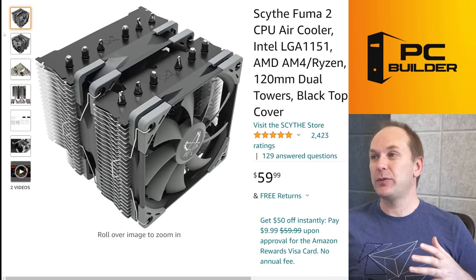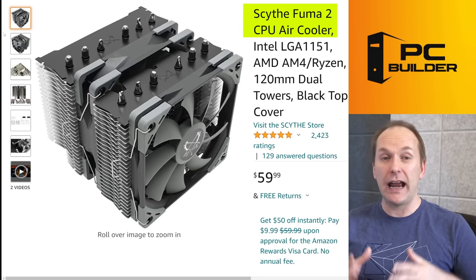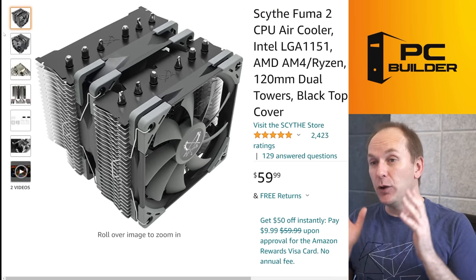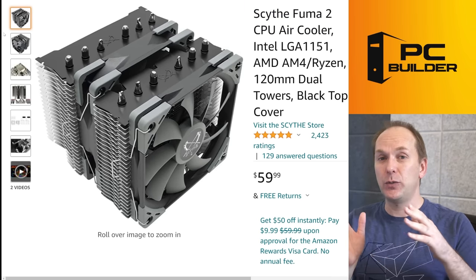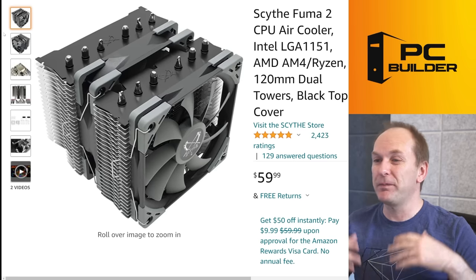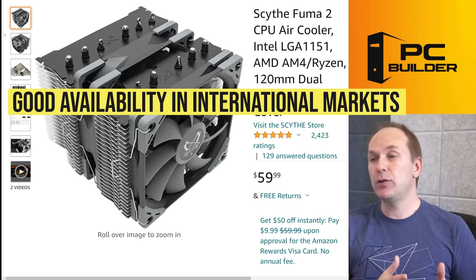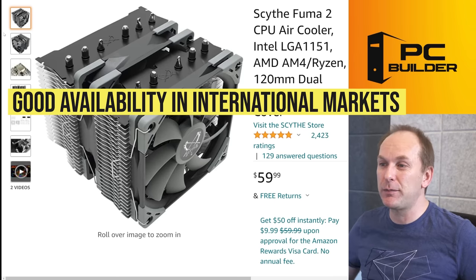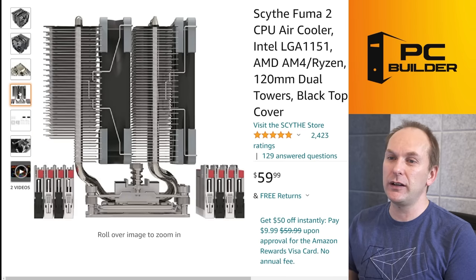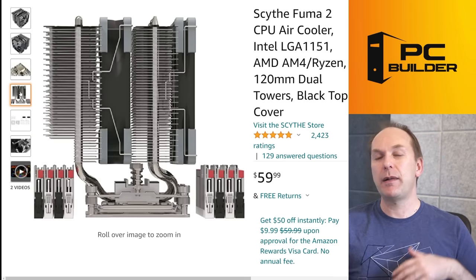The other cooler in this price class is the Scythe Fuma 2. This is another phenomenal air cooler — you can use it to cool anything up to the 5950X and feel very comfortable about it. You won't get quite as good thermals as the Deepcool unit, but very, very close. In a lot of markets, this is readily available while the Deepcool isn't everywhere just yet. Great noise, great thermals, and it's got the same heat pipe setback so you don't have to worry about memory clearance.